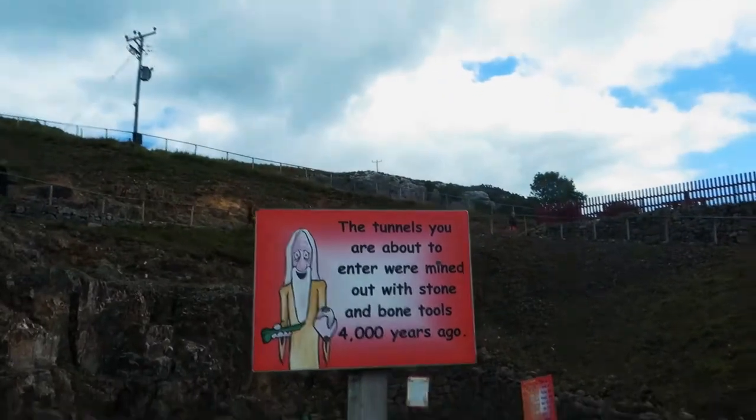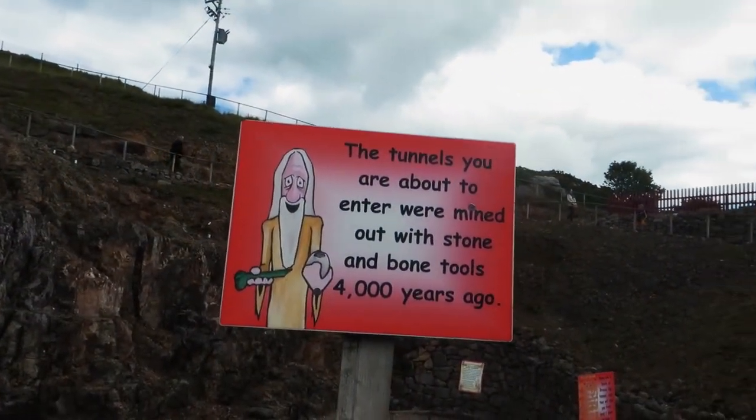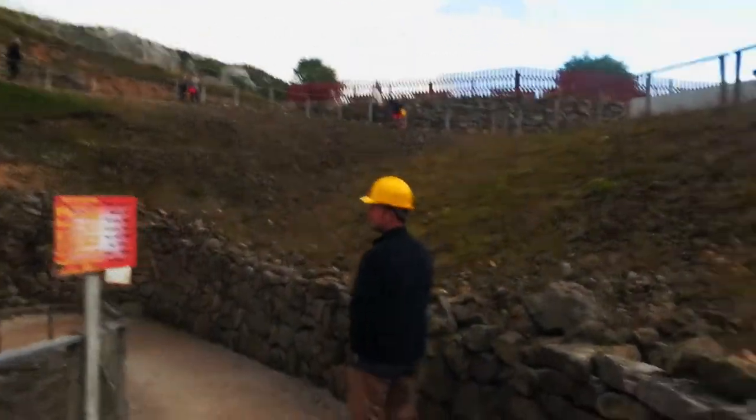The time you are about to enter — this mine was carved out using stone and bone tools 4,000 years ago. See? I'm not lying. Basically like that.